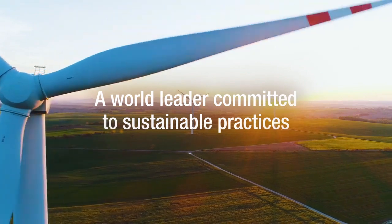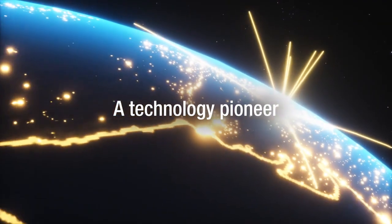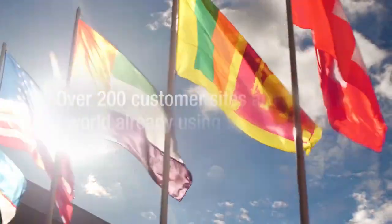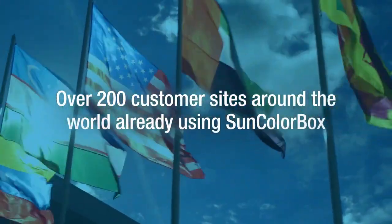Sun Chemical is a world leader committed to sustainable practices. As a technology pioneer, Sun Chemical has successfully implemented Sun Color Box tools at over 200 customer sites around the world.